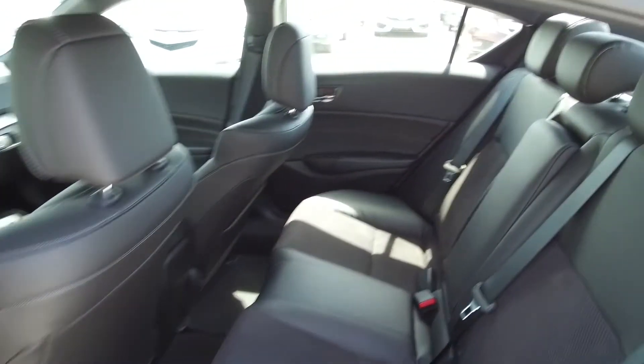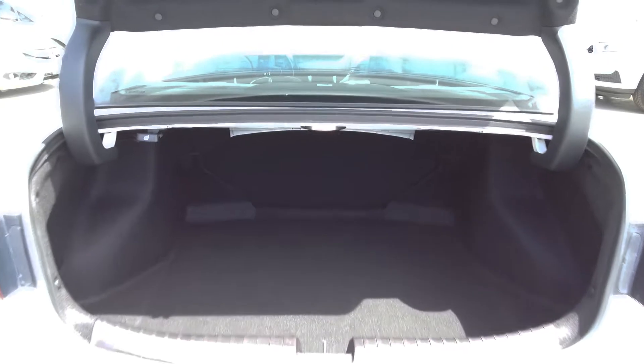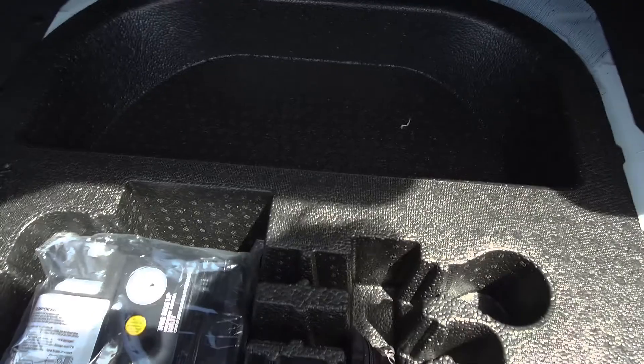Moving on back, we've got seating for three and the seats fold down for extra storage space. In the very back we've got a large spacious trunk and underneath we've got extra storage.